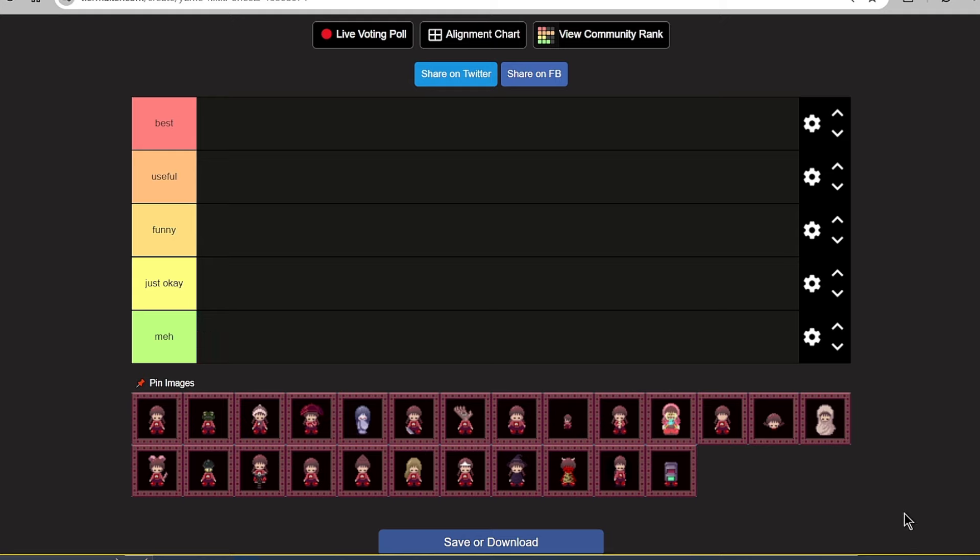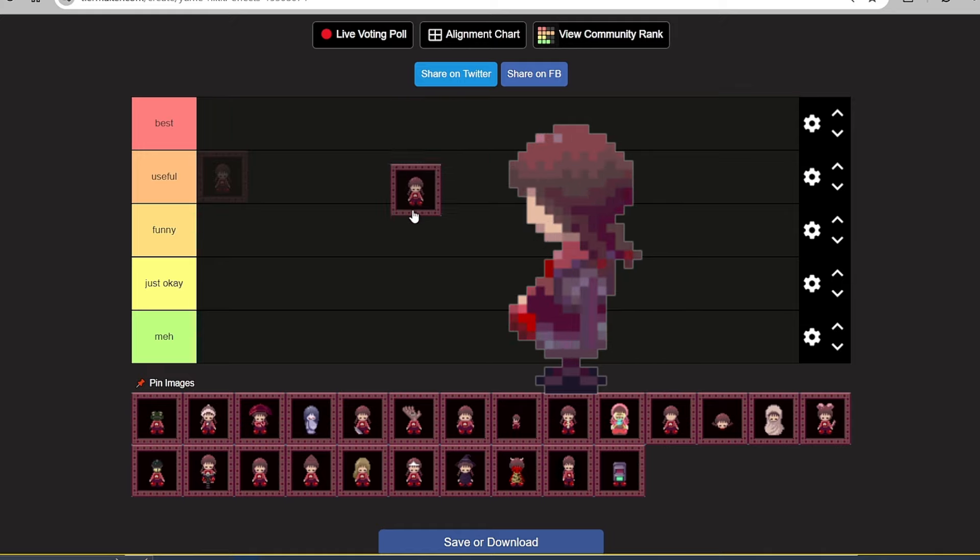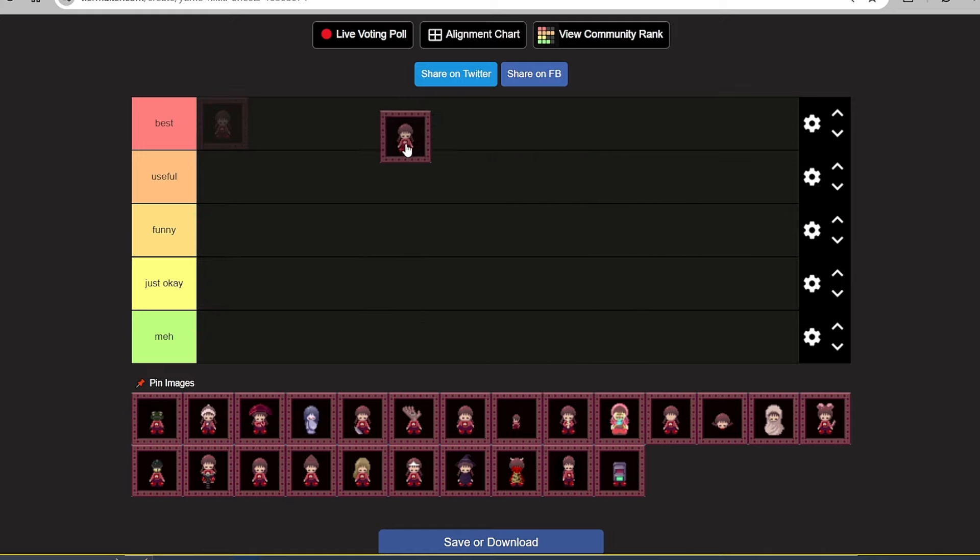Now let's start. The first effect we have is Madotsuki in her real form, or we can call it default Madotsuki. I think this is one of the best — I don't know if this is an effect — but the only action she can do is just sit. That's kind of funny for me, but because it's just Madotsuki in her real form and the game is about her, I think it's very iconic. So this will be one of the best effects, if we can call it an effect.